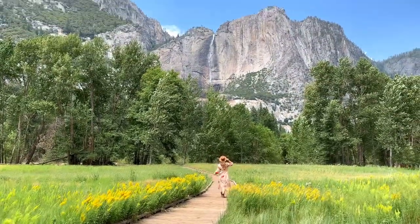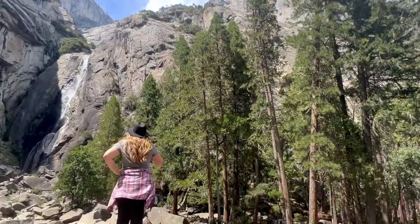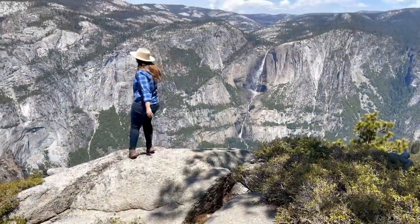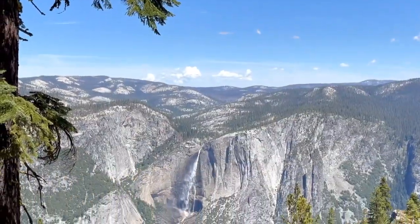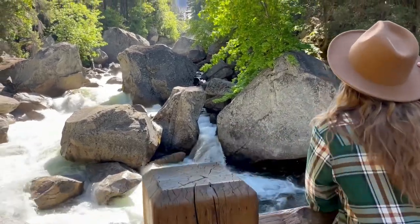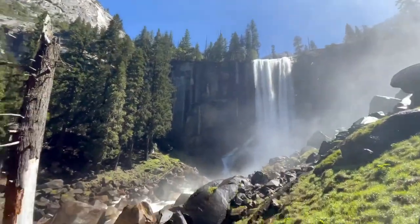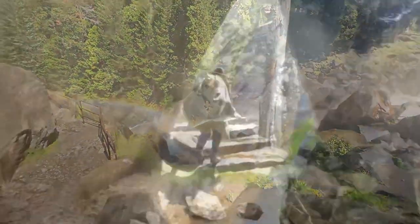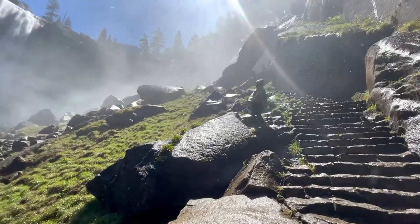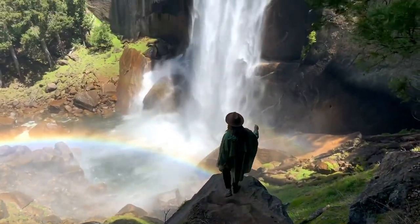Yosemite Falls is the tallest waterfall in North America, and in the valley you can easily hike to the base in less than half a mile. Hiking outside of the valley leads to more views of this waterfall that drops a total of 2,425 feet. The Mist Trail is another can't-miss Yosemite waterfall hike. You cross the Vernal Footbridge for your first glimpse at the waterfall in the distance, and then you head to the base. Climb up the stone-carved staircase for more up-close views, and when the water is raging here in the spring, you'll often see a rainbow at the base of the waterfall.